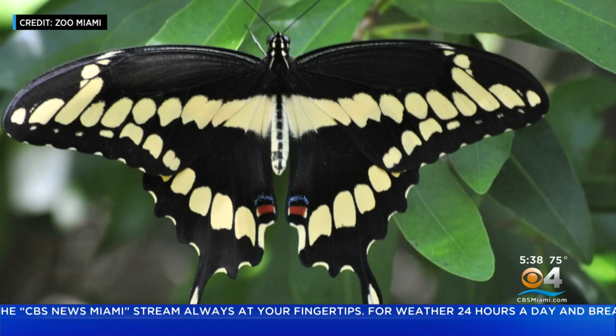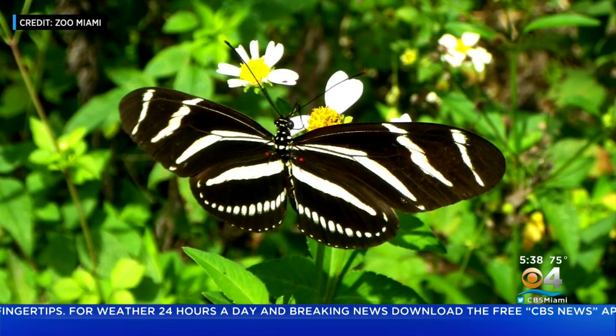The giant swallowtails, Florida dusky wing, or any of the butterflies that eat the passion vine — zebra long wing, julia, or gulf fritillaries.